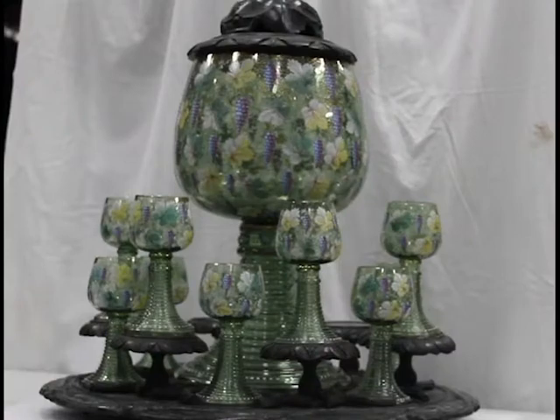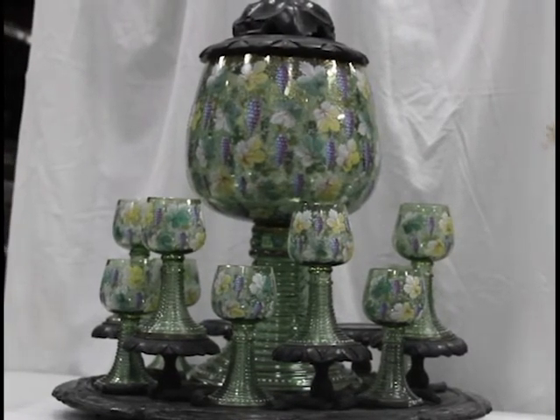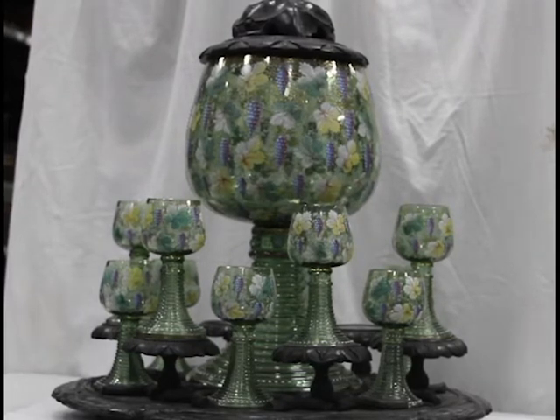Wine has a deep and lengthy history around the world, dating back thousands of years. It has been enjoyed and perfected in many countries and made not only from grapes, but also blackberries, raspberries, pomegranates, and others.